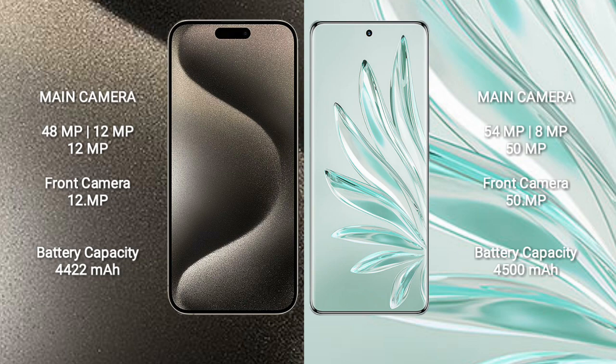iPhone 15 Pro Max has a rear-side triple camera setup: 48MP, 12MP, and 12MP. The front camera is 12MP.